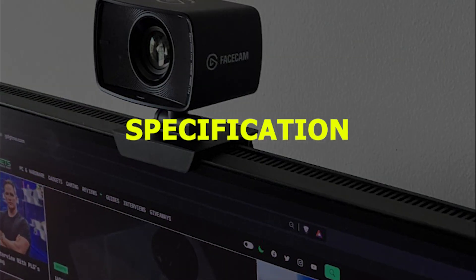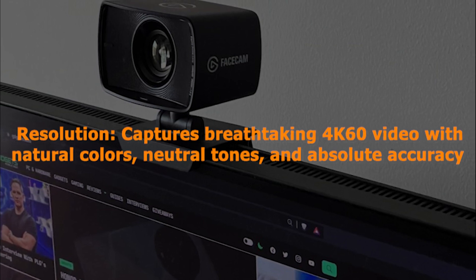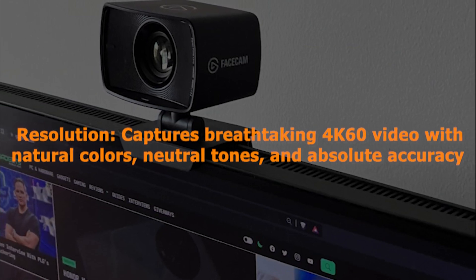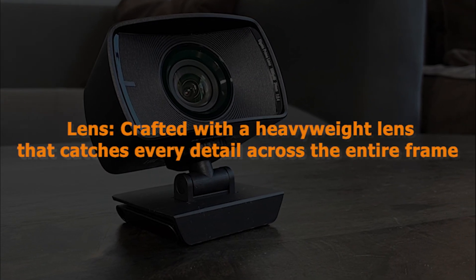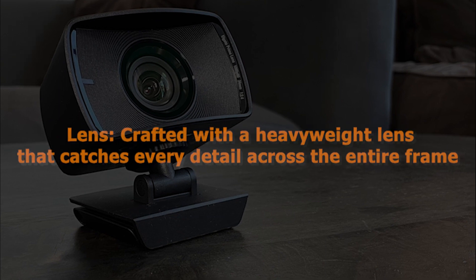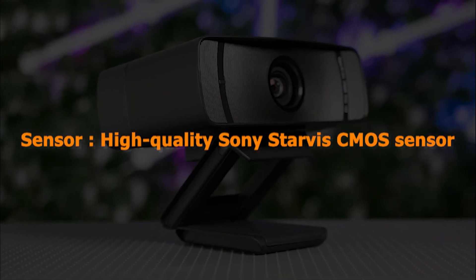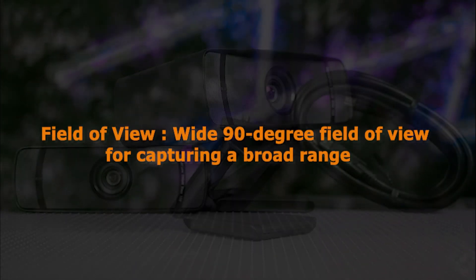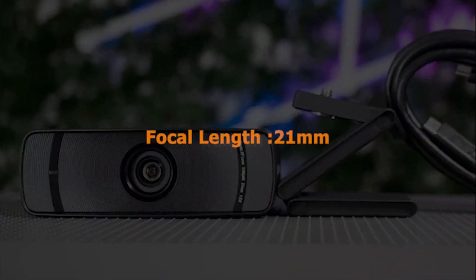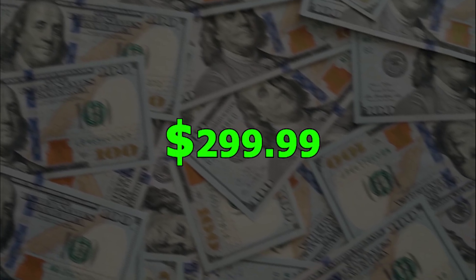Specification: Resolution captures breathtaking 4K 60fps video with natural colors, neutral tones, and absolute accuracy. Lens: crafted with a heavyweight lens that catches every detail across the entire frame. Sensor: high-quality Sony Starvis CMOS sensor. Field of view: wide 90-degree field of view for capturing a broad range. Focal length: 21mm. Price: $299.99.